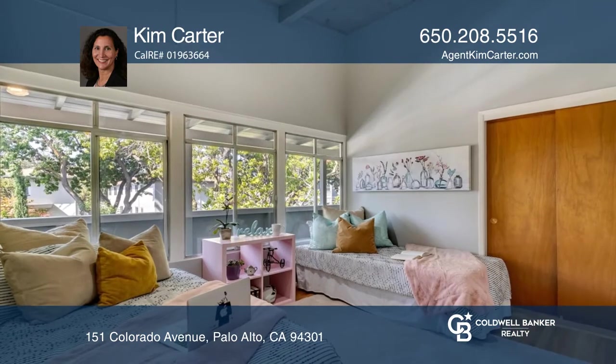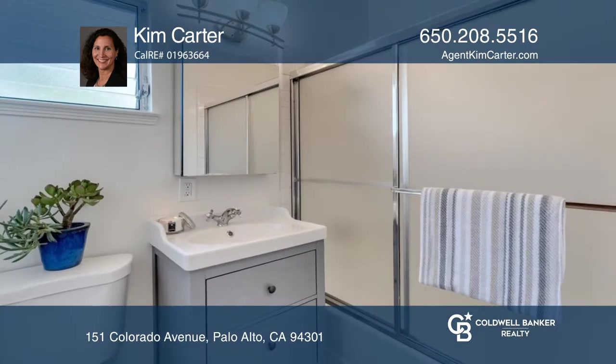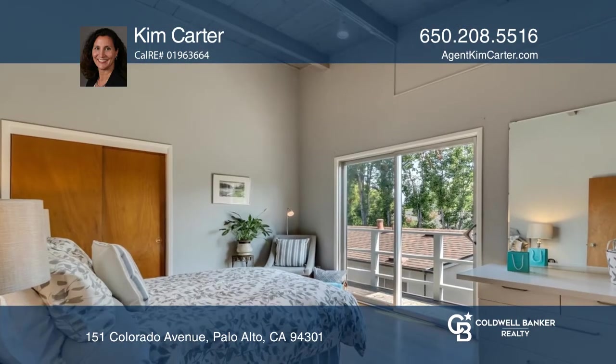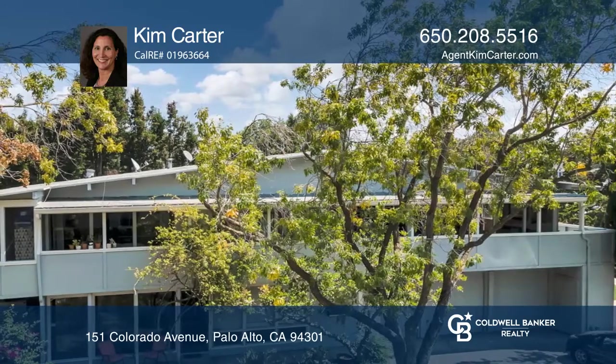Each unit has an updated interior, including the kitchen, bathroom, and flooring. The downstairs unit has an additional office with a separate entrance, a spacious, low-maintenance front yard, a fenced private backyard, and more.